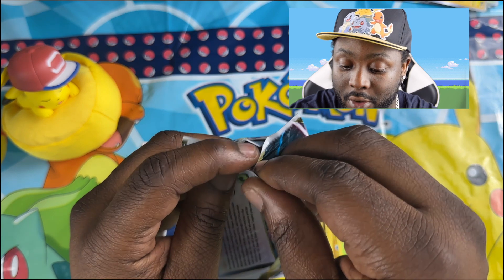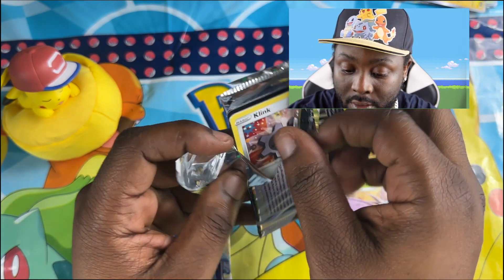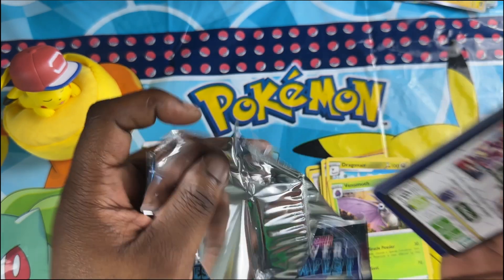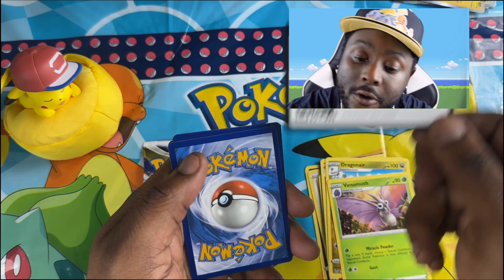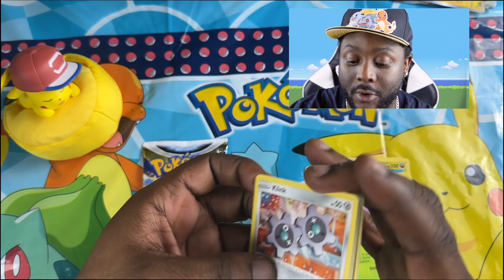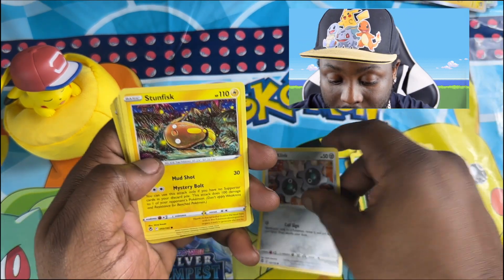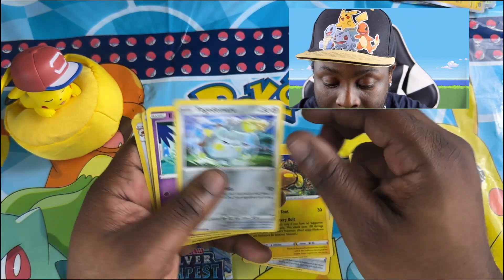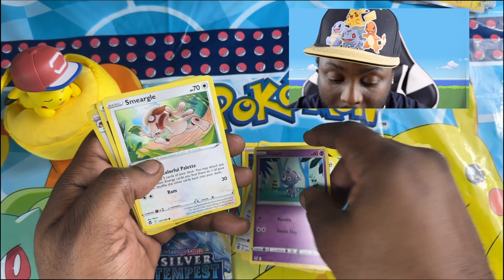And Venomoth — hated that Pokémon. That one wasn't really that great of a pool, but let's see what we can get in this next pack. Put that to the side, and let's see what we've got here — hopefully we can get a good pull, guys. Come on Pikachu, come on Pikachu, we need you.